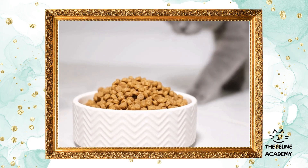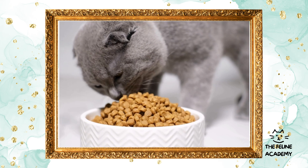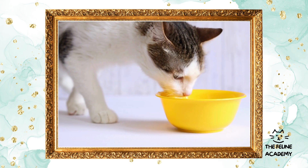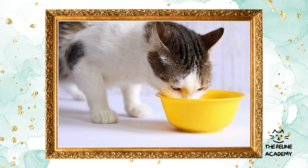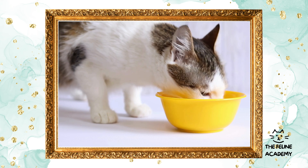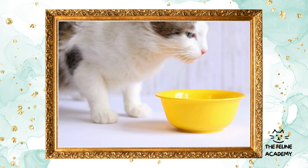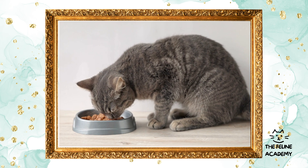Wet food: this option is higher in moisture and can be more palatable for cats, making it a good choice for finicky eaters or those needing hydration support. It more closely resembles a cat's natural diet in texture and composition. Commercial treats, available in various flavors and textures, can be a useful tool for training or bonding with your cat. However, it's crucial to use them sparingly to avoid excess calorie intake.